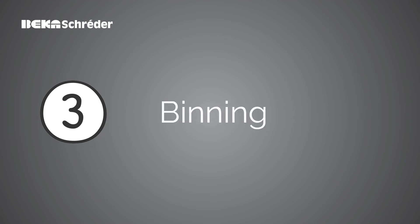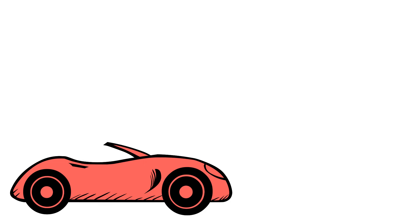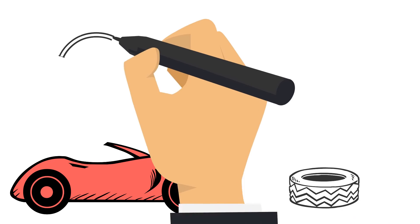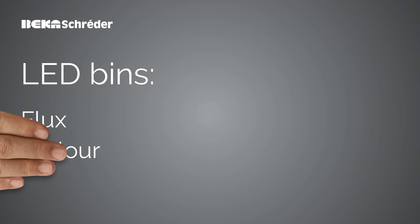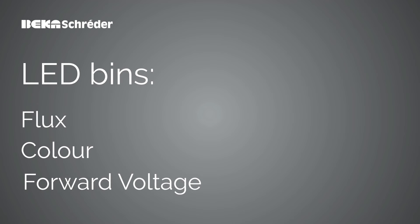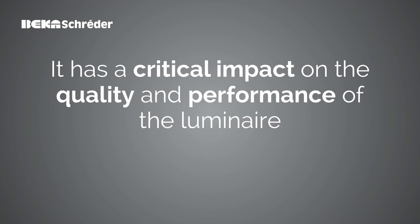After choosing your type of LED, you have to select your binning, just like you would select your car options. LEDs with similar performances can have different parameters, called bins, such as flux, colour or forward voltage. LED selection is absolutely crucial because it has a critical impact on luminaire quality and performances.